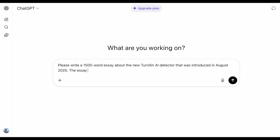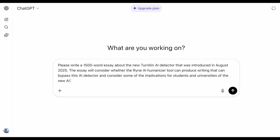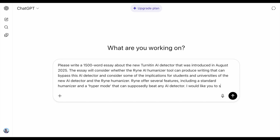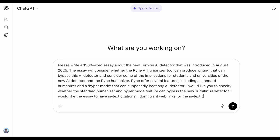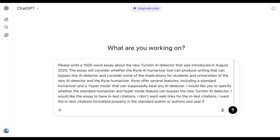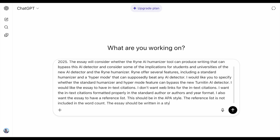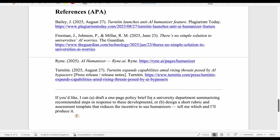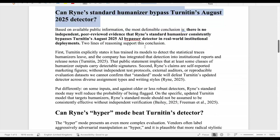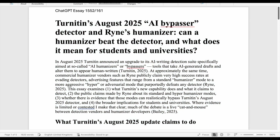We use the free version of ChatGPT to write a 1,500-word essay about whether the Ryan AI humanizer and its regular and hyper mode functionality can bypass the Turnitin AI detector, considering some implications for students and universities. The essay needs in-text citations in author/year format, no links, and a reference list formatted in APA style, written as a university essay. The reference list is not included in the word count. The essay came in at 1,552 words without the reference list and 1,617 including it. We then paste the text into a document.